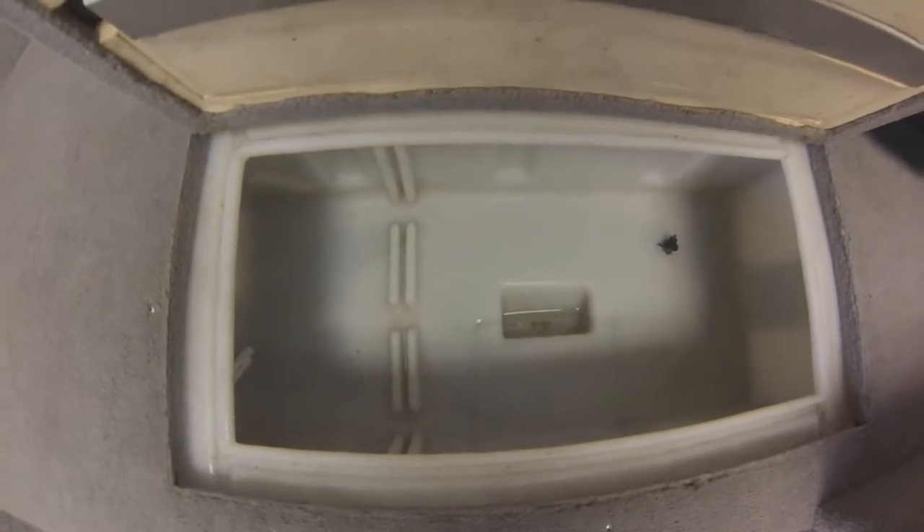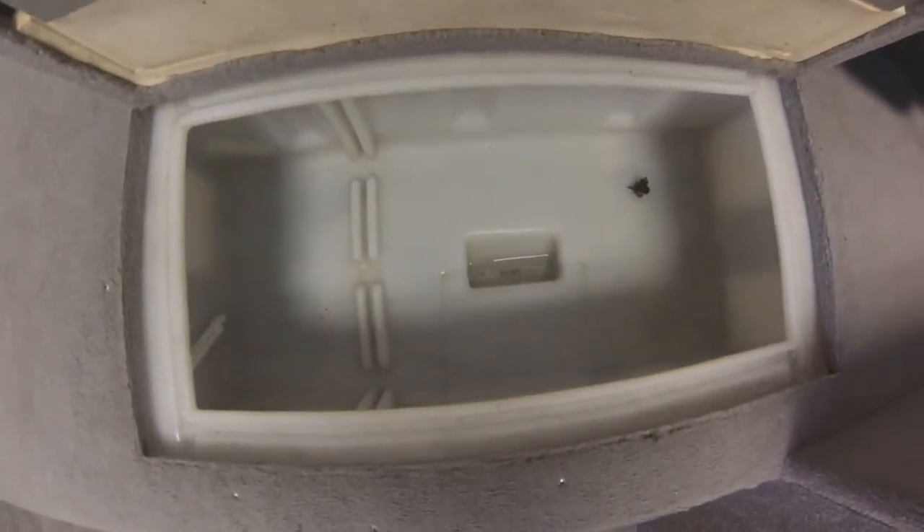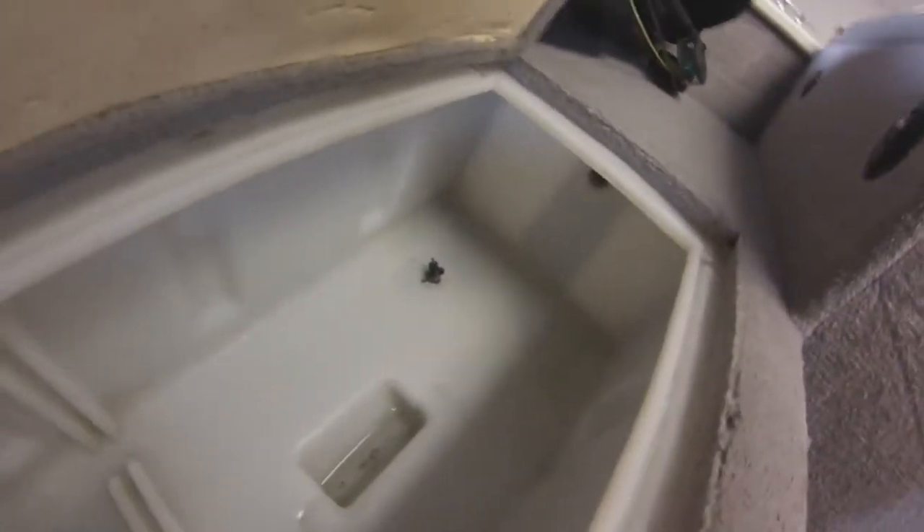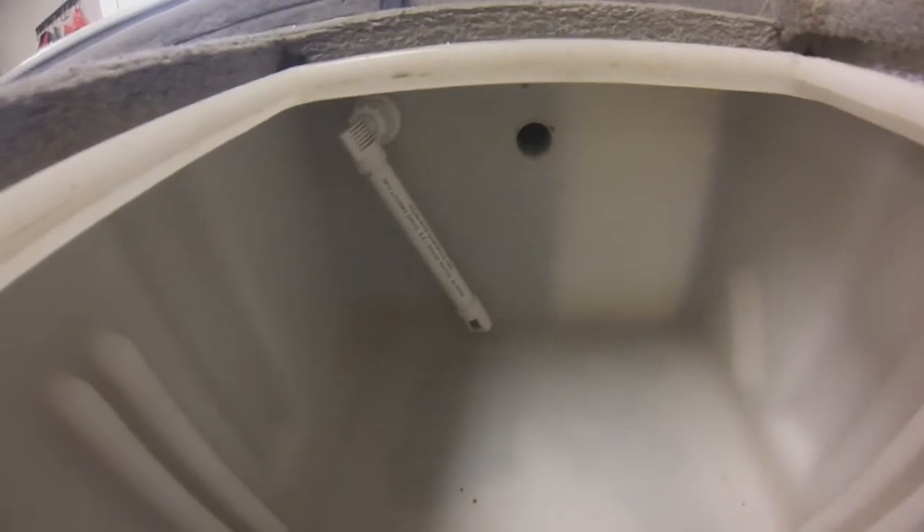Here's the live well — I need to vacuum it out again. I used it the other week; I caught a six-pound bass at the lake. It's a very big live well — most fish I've had in here was 10 bass at a time and they all stayed alive. The pump that flows water is right there.